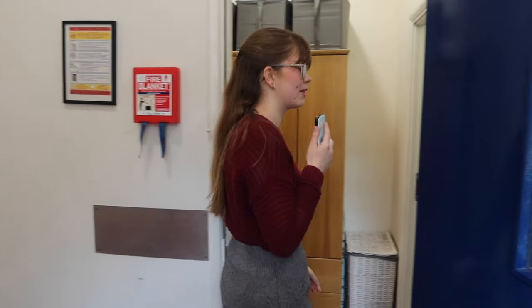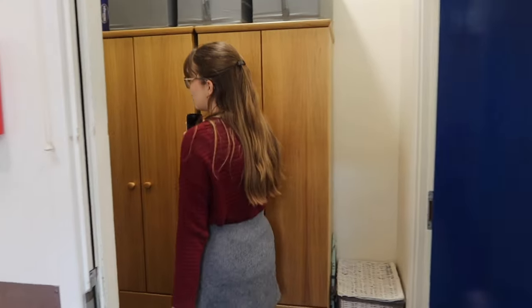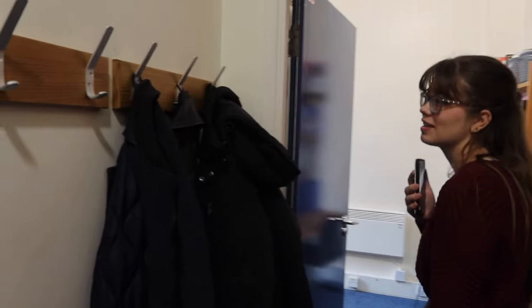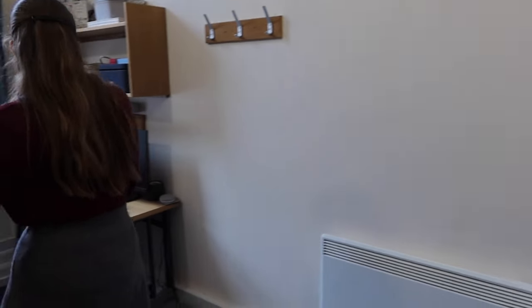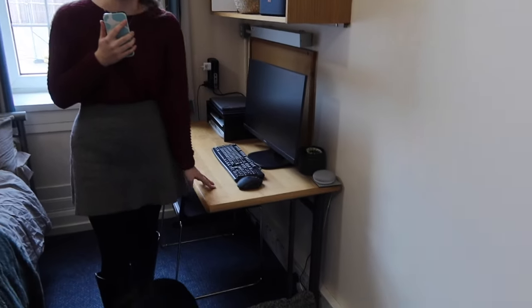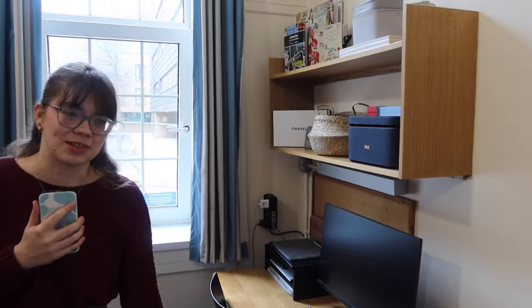If you follow me through, we'll go have a look at the bedroom. Something that really surprised me about this flat was how many hooks there are to put things, which is really handy, especially with all of Derek's equipment. We have two nice desks, which is good with a couple — we have our own space and we're not right on top of each other.